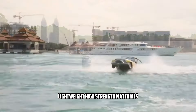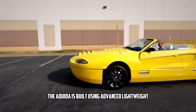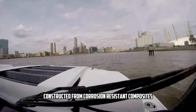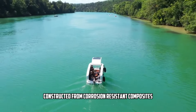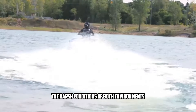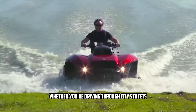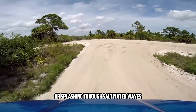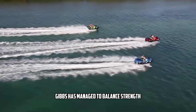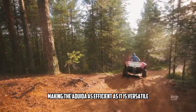To achieve such performance on both land and water, the Aquata is built using advanced lightweight, high-strength materials. The vehicle's body is constructed from corrosion-resistant composites designed to withstand the harsh conditions of both environments. This ensures the car remains durable and reliable, whether you're driving through city streets or splashing through saltwater waves. By using these specialized materials, Gibbs has managed to balance strength, performance, and weight, making the Aquata as efficient as it is versatile.